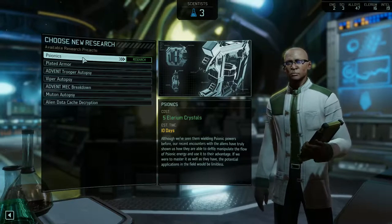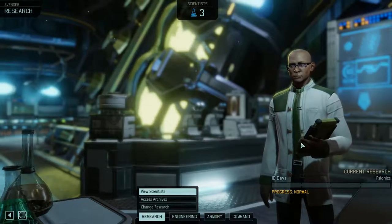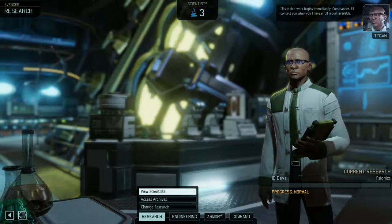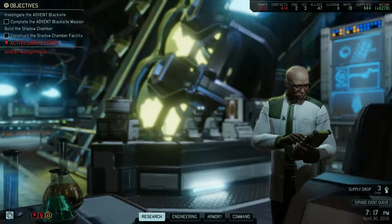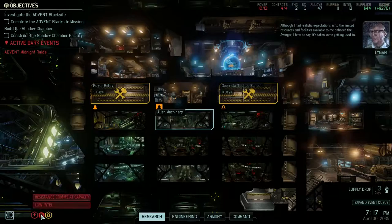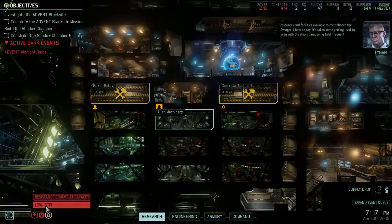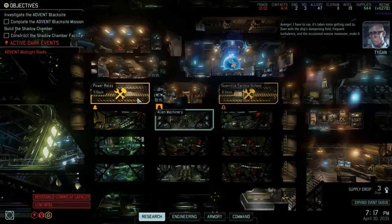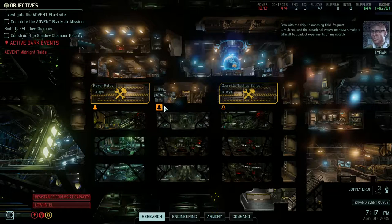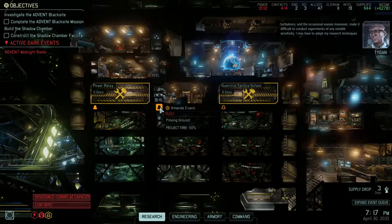Next I think it is time to find out what Psionics are all about. I'll see that work begins immediately, Commander. It was Tegan. I had realistic expectations as to the limited resources and facilities available to me on board the Avenger. I have to say, it's taken some getting used to.